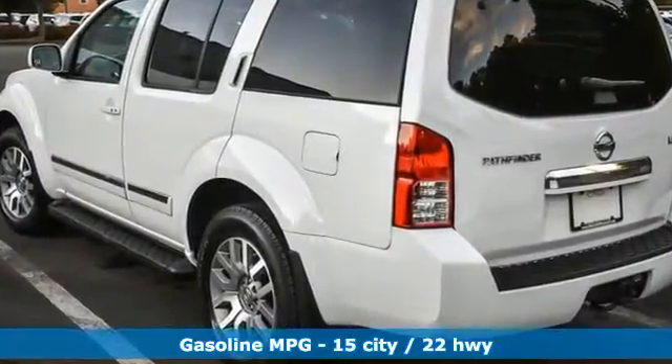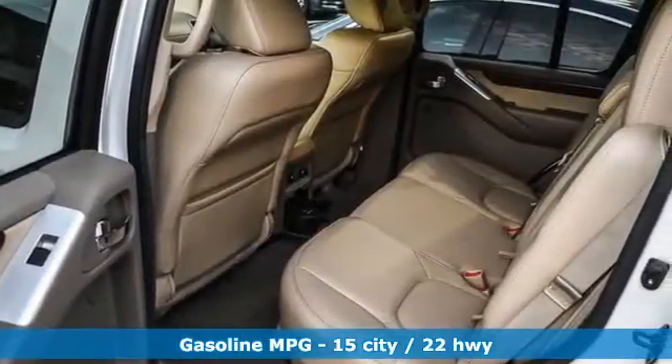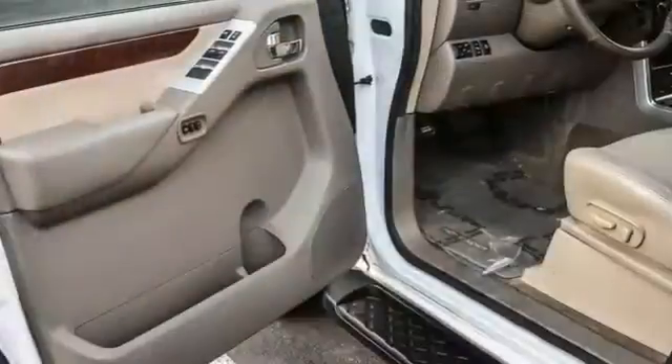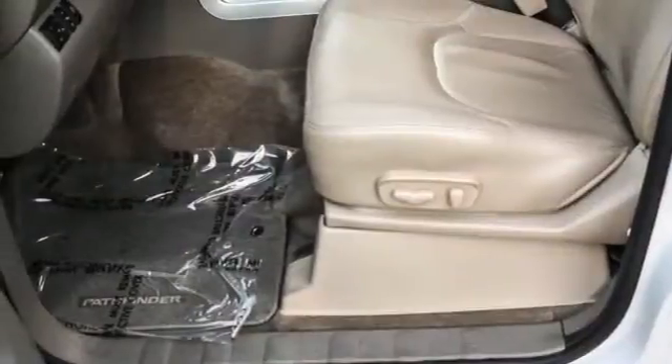Features include automatic transmission, front heated leather bucket seats, integrated navigation system, auto dimming rear view mirror, dual zone climate control, and memory exterior door mirror settings.